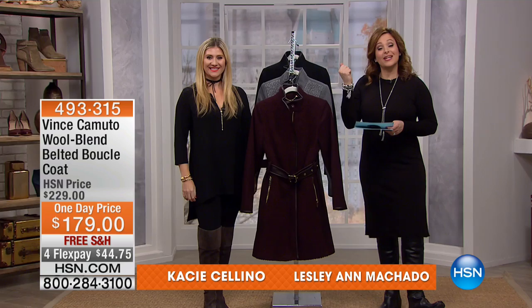Shopping with us here at HSN, I'm your host Leslie, joined by Casey Salino, our Director of Marketing for the Vince Camuto Brand and Collection.